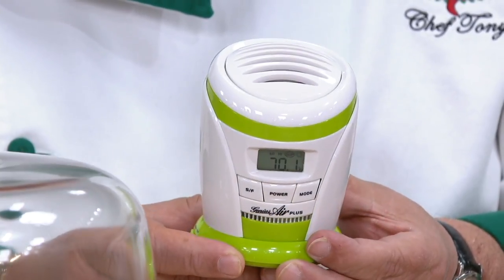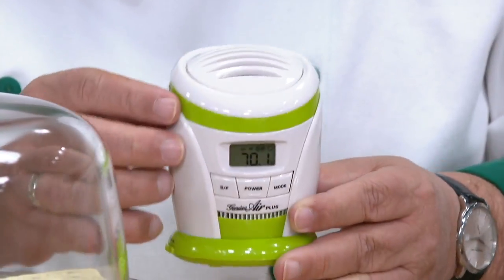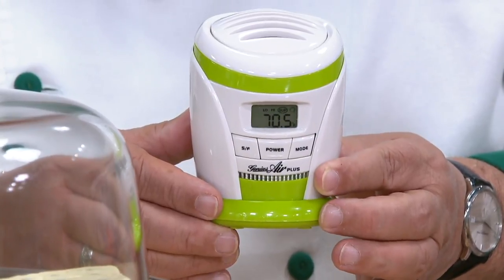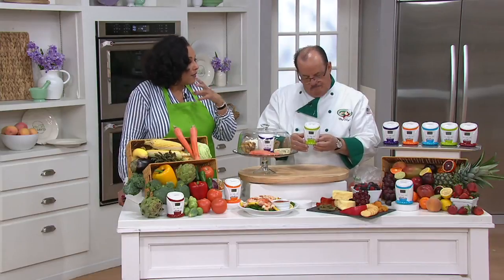So here's what we have. This is the Genius Air Plus Refrigerator Refresher and Deodorizer. It's under $30, on four easy payments. We have it in a choice of colors, which we'll show you in just a moment. This is what's going to help eliminate odors in your fridge and also help extend the life of the things that are in there.